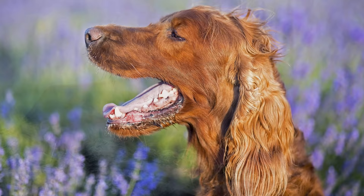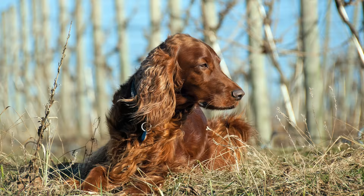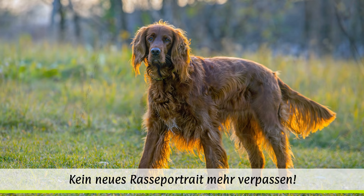Dabei ist die Bürste besonders für die kürzeren Fellpartien geeignet. Die langen Fransen bearbeitet man besser mit einem Kamm. Die herunterhängenden Ohren sind besonders empfindlich und brauchen, wie übrigens auch die Pfoten, eine besondere Pflege, um Ohrenentzündungen vorzubeugen.